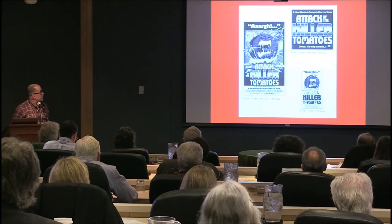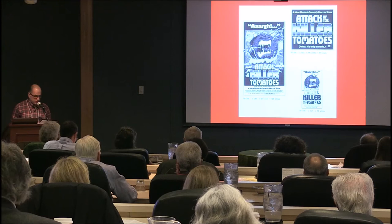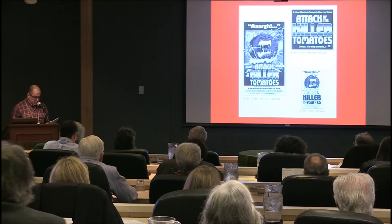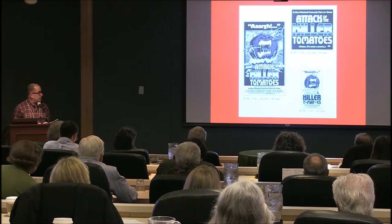K is also for killer tomatoes. I used a red background to make sure you're still awake. This is an official 1978 media release packet by the Consolidated Movie Poster Company in New York for the film Attack of the Killer Tomatoes. I don't know of any other vegetable that had a starring role in any kind of film.